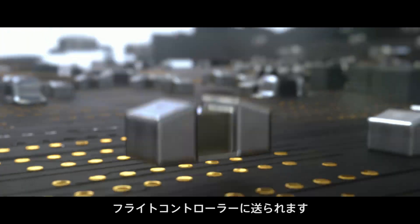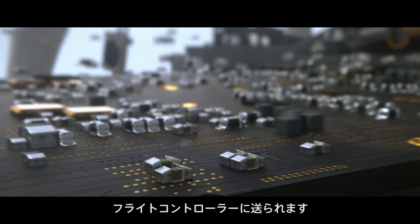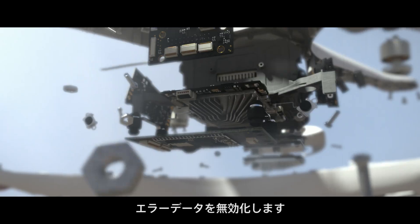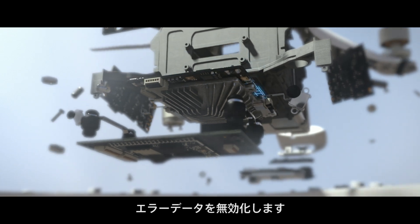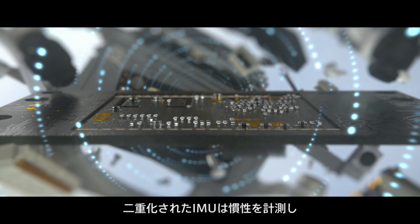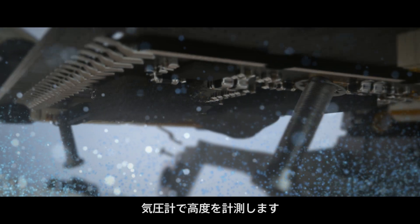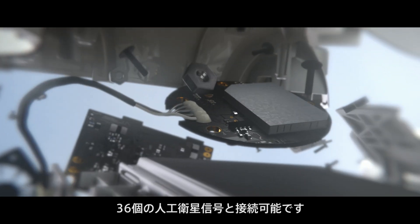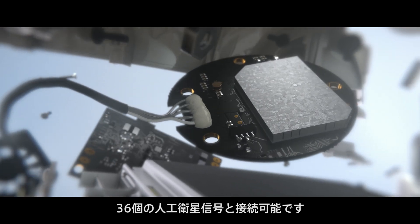All of this data is sent to the flight controller, the brain of the Phantom. At the same time, a hardware redundancy system isolates incorrect data and invalidates it. Dual IMUs measure inertia, and a barometer measures altitude via air density, while an enhanced GPS module allows for connectivity to 36 satellite signals.